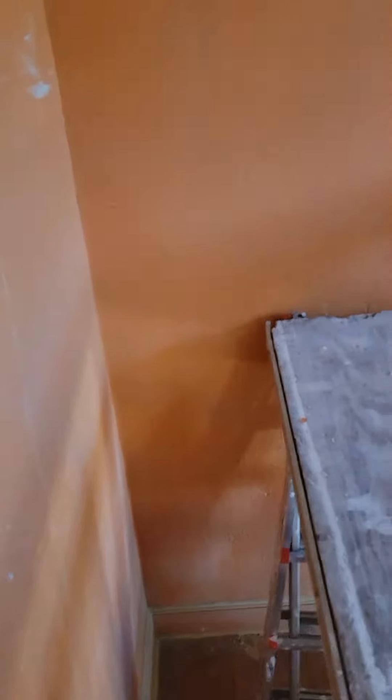This is the hot seat foyer. Going down the steps. So, we've got the ceiling.